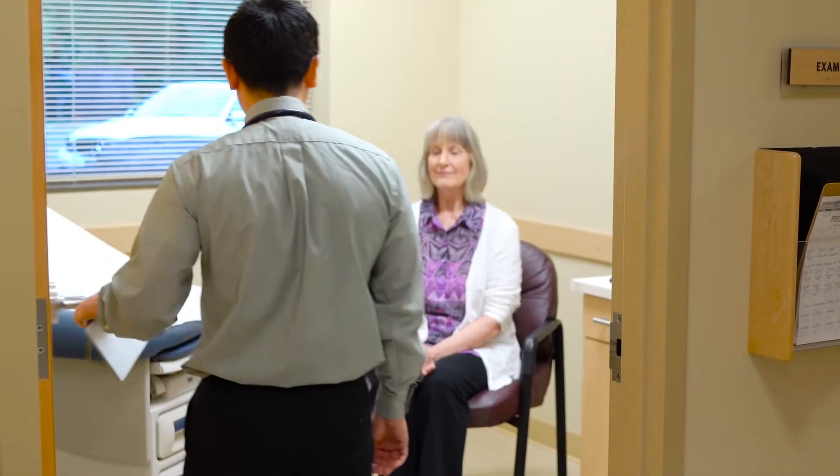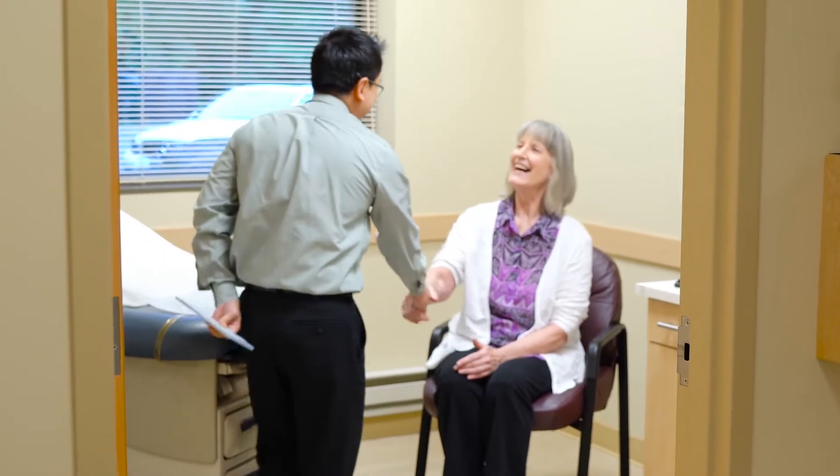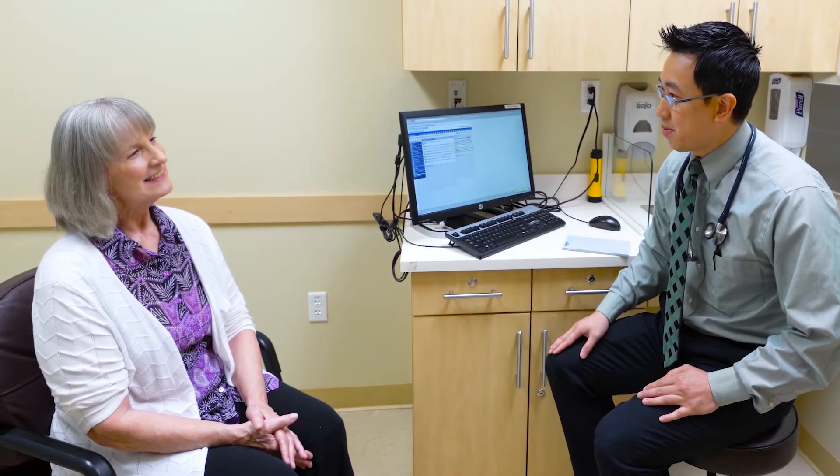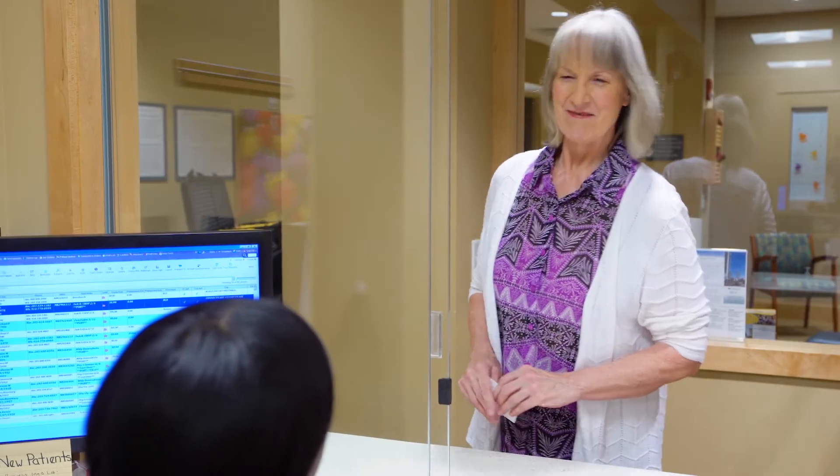You will then see your medical oncologist to review information, have a physical exam, and set up any additional testing necessary to determine the diagnosis and treatment options. After that visit, you will check out at the front desk to get a return visit appointment to review test findings and map out a plan together.